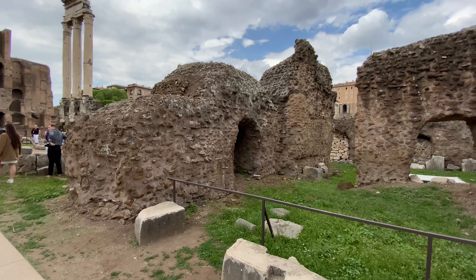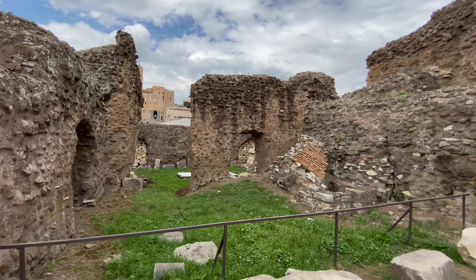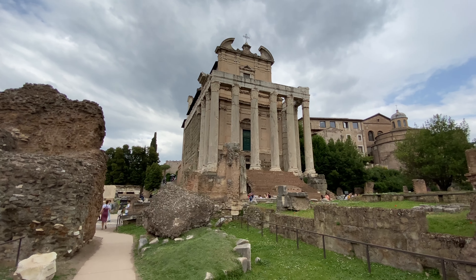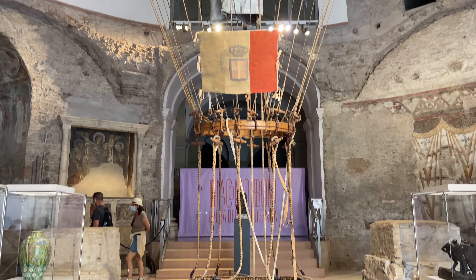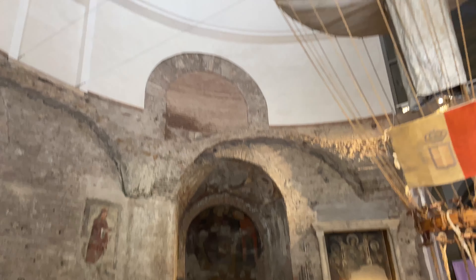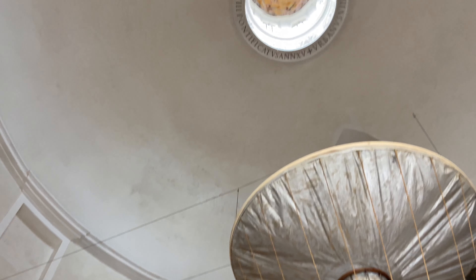There is so much to see and do, and you'll truly be walking in the footsteps of history. Remember to bring water with you — you can also refill at any of the public drinking fountains, which are perfectly safe to drink. Rome was not built in a day, so it's not fair if you don't spend at least two to three days in Rome.